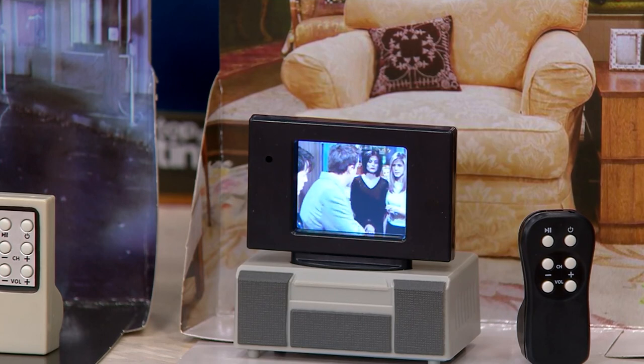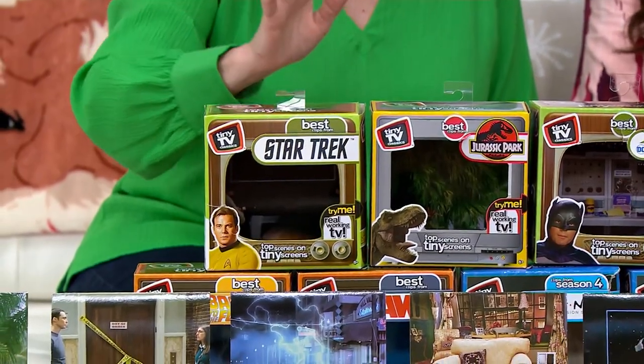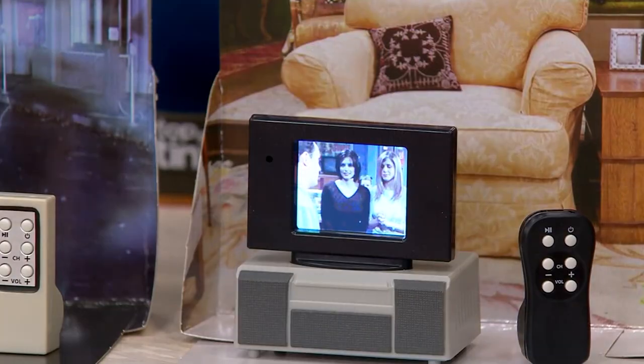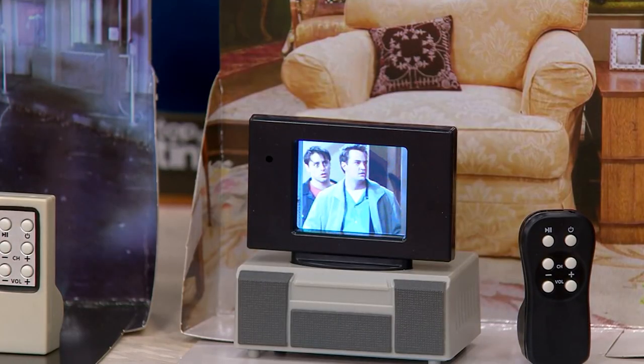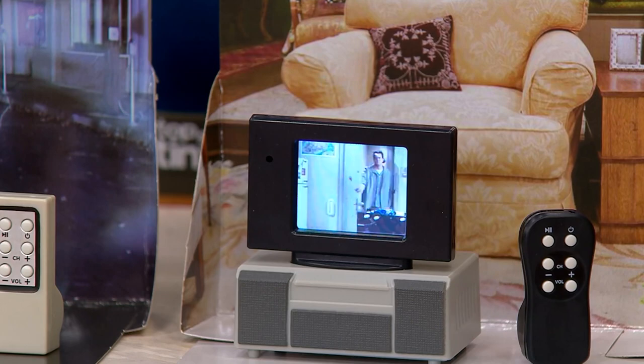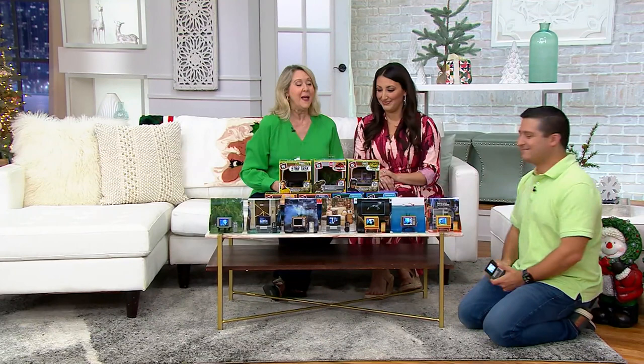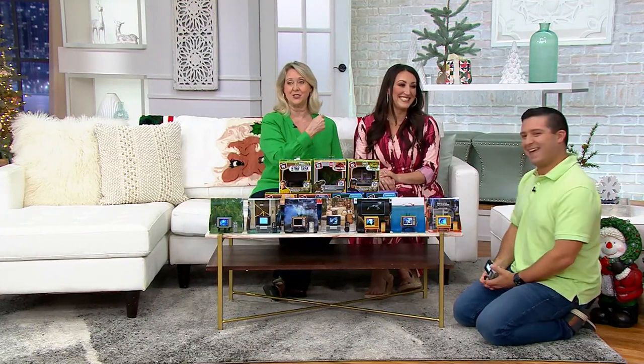You have the choice of a lot of different ones. You can choose Batman, Jurassic Park, Star Trek. You can also choose Friends, Jaws. We have Back to the Future, and there's one more — that's the Big Bang Theory. I just wanted to bring in Justin Suchoka.